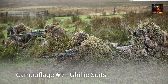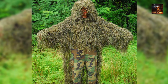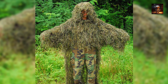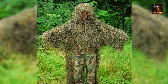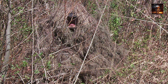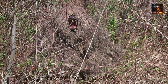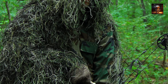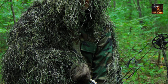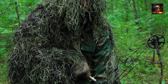Camouflage Number 9 – Ghillie Suits. One of the most iconic and effective advancements in military camouflage is the development of ghillie suits. Originating in the Scottish Highlands in the 19th century as a hunting aide, ghillie suits earned their place in military strategy during World War I when snipers sought better ways to conceal themselves in diverse environments. These suits, composed of loose strips of burlap or twine attached to a netted base, mimic the natural surroundings of the battlefield. The addition of local vegetation further enhances their camouflage capabilities, allowing snipers to blend seamlessly into the terrain.